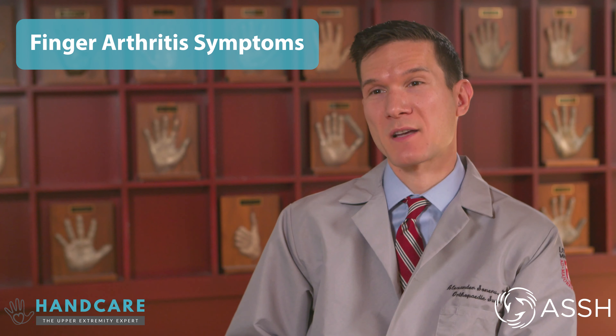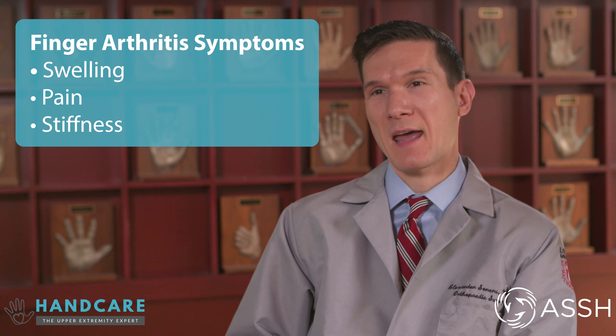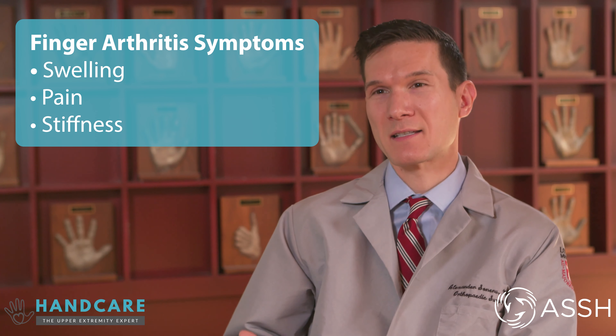The most common symptoms of finger arthritis are swelling, pain, and stiffness. In the hands, because we use them and the fingers so frequently, we might feel a little bit more the stiffness that accompanies arthritis.